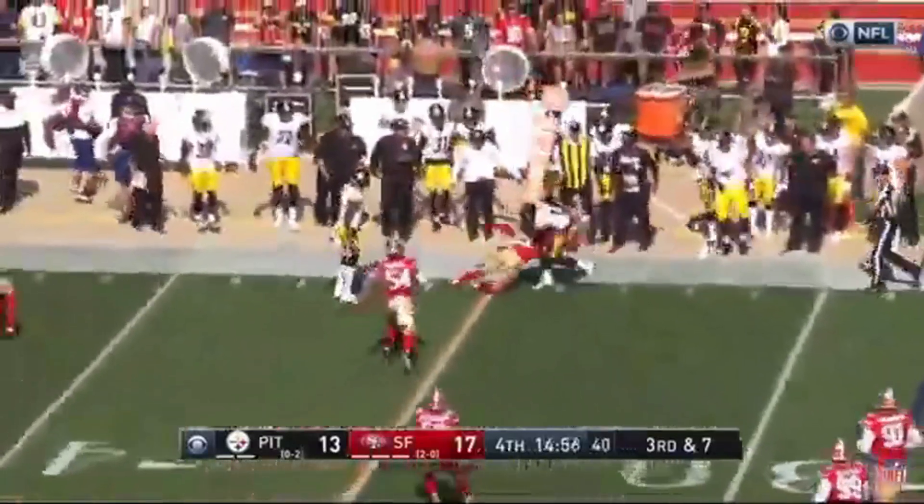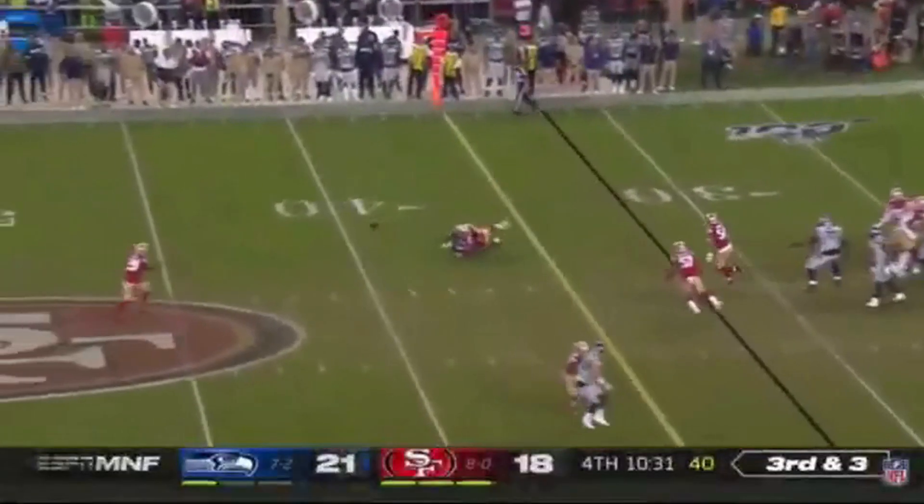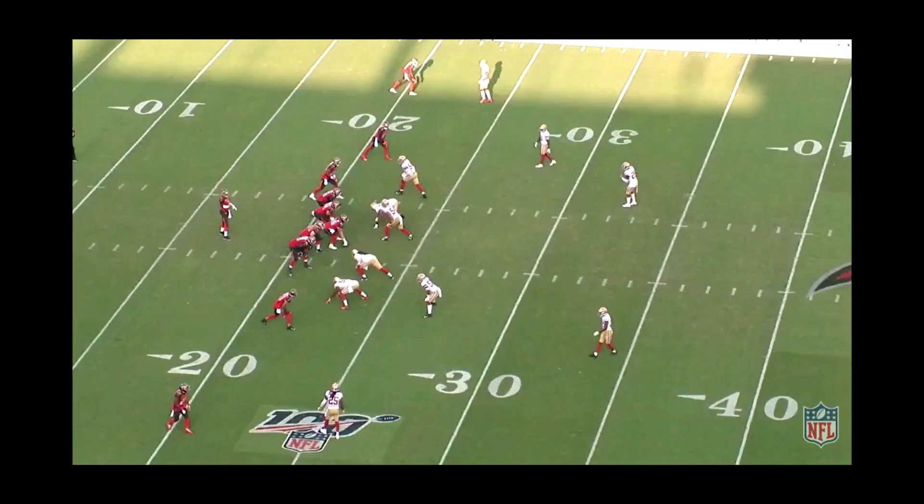We are going to take a look at a few of Richard Sherman's plays this year and see why he is the best. Let's start with scheme.